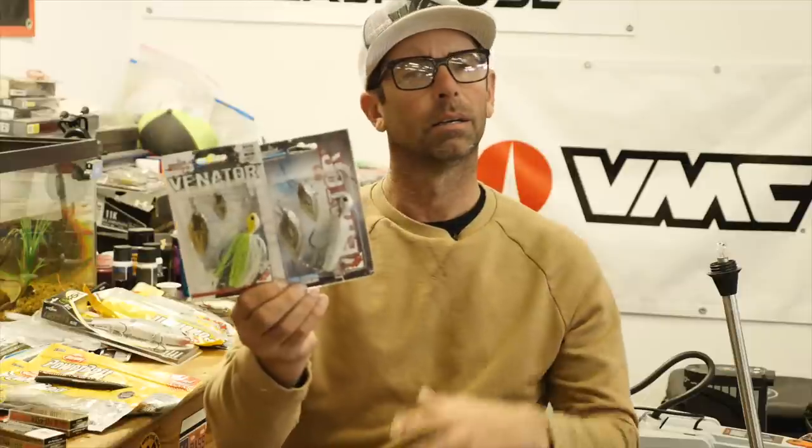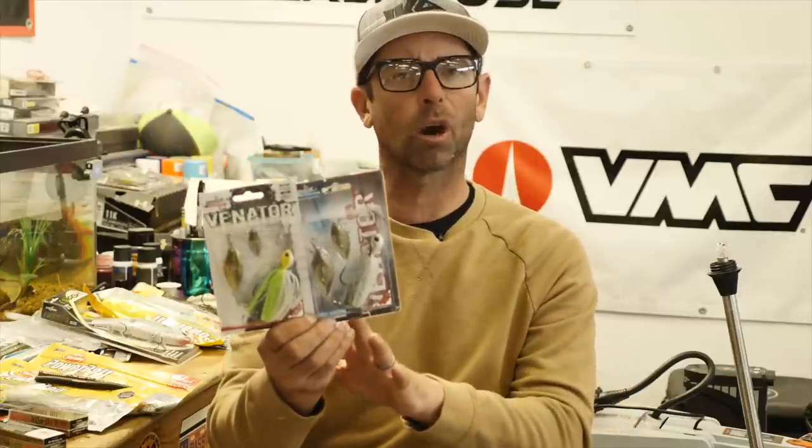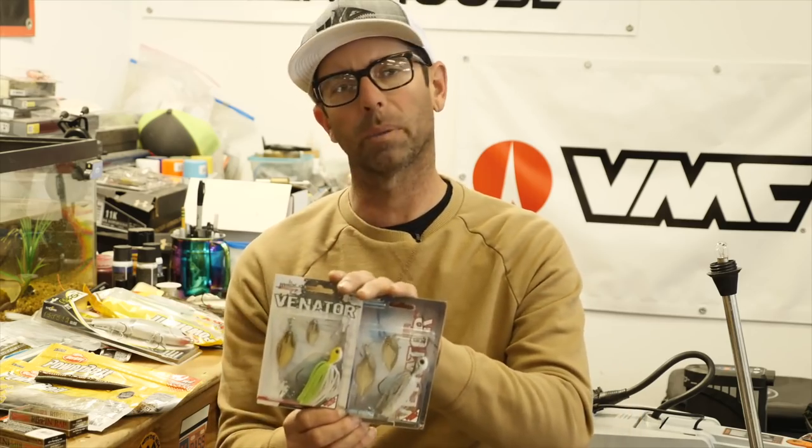When the water's clean, more often than not I don't add a trailer, but I do add a trailer hook. Big spinner bait — vibration, flash, the ability to fish it through and around any kind of cover — this is a perfect springtime killer for those really big females. I've caught so many big ones in the last 20 or 30 years on a big spinner bait.